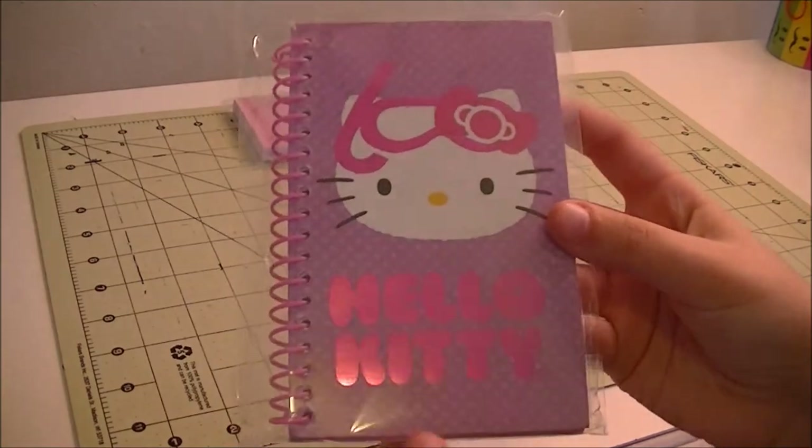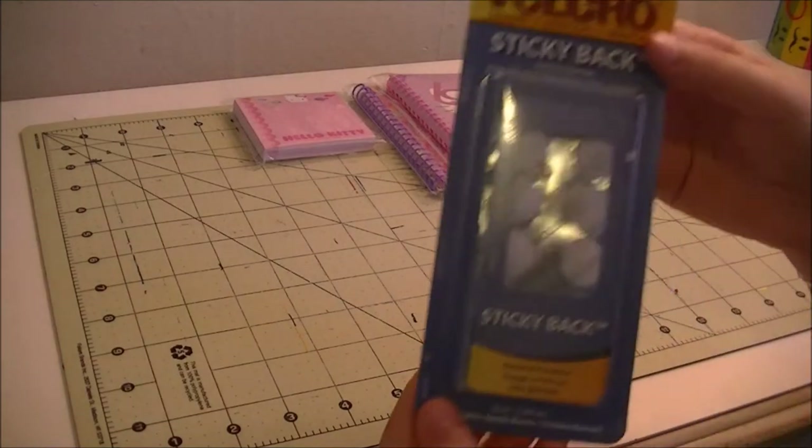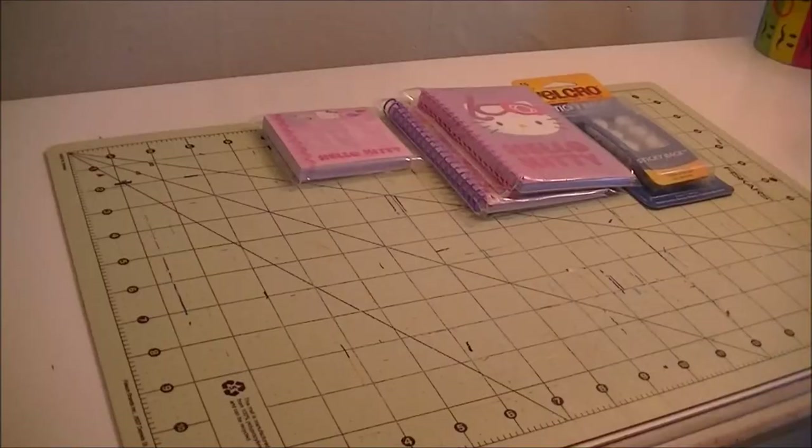I got another Hello Kitty one and this is just her with a little scuba mask with a purple polka dot background. Then the last non-duct-tape thing I got was a pack of sticky-back velcro, because I always need that — seems like I'm always running out of these.